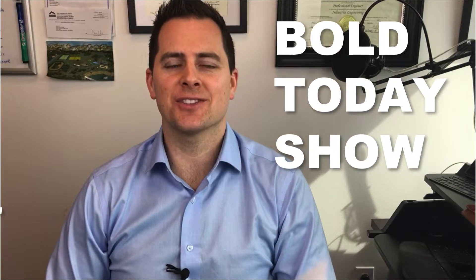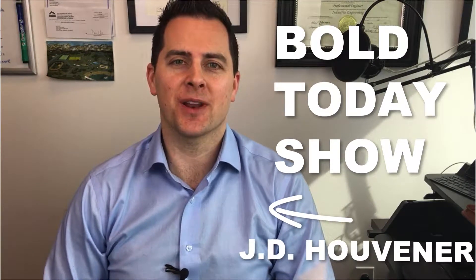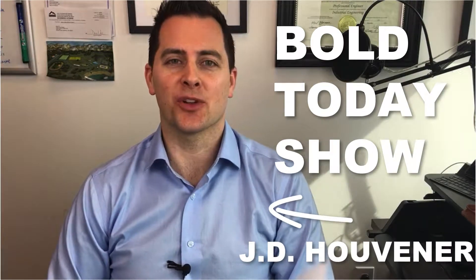Hi everyone, I'm J.D. Huebner, your host of the Bold Today Show, where you, the inventor, entrepreneur, and business owner, get your daily dose of inspiration to make the world a better place.